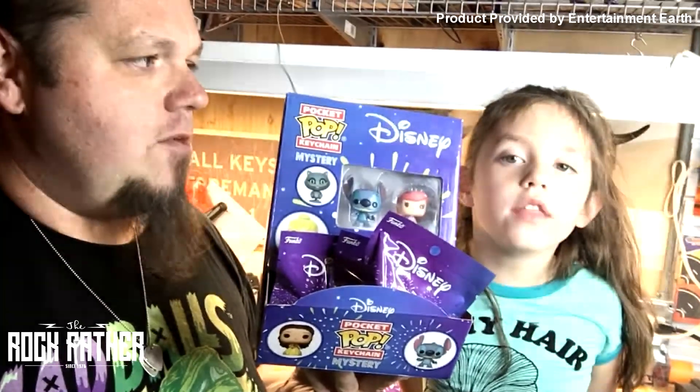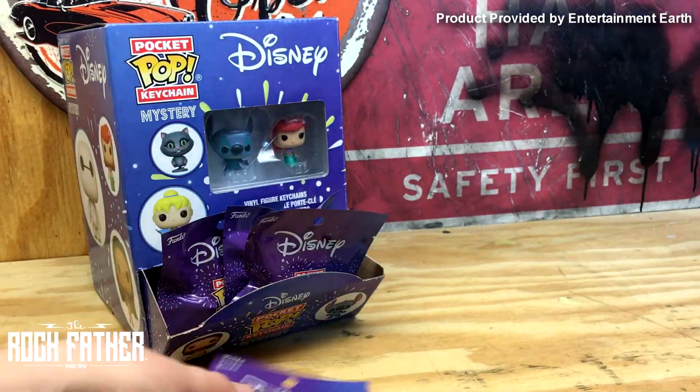So we're going to crack these open. Should we crack them open? I got this one. All right, let's open them up.